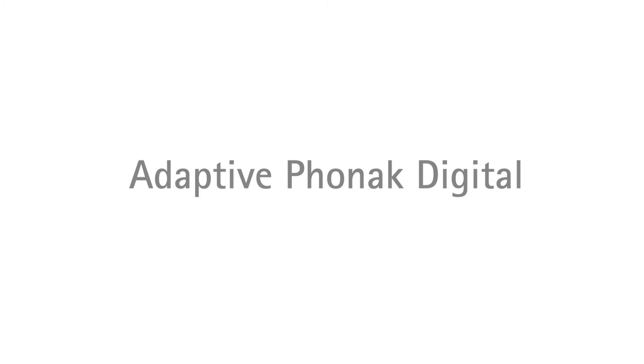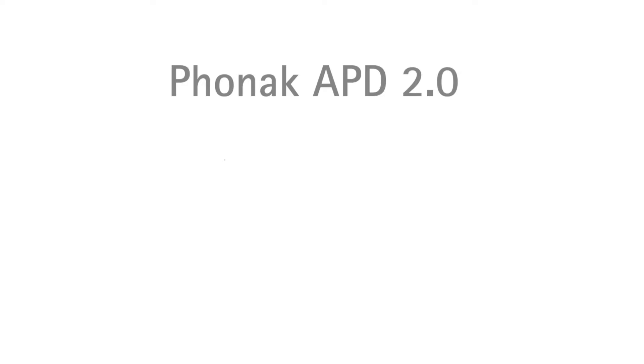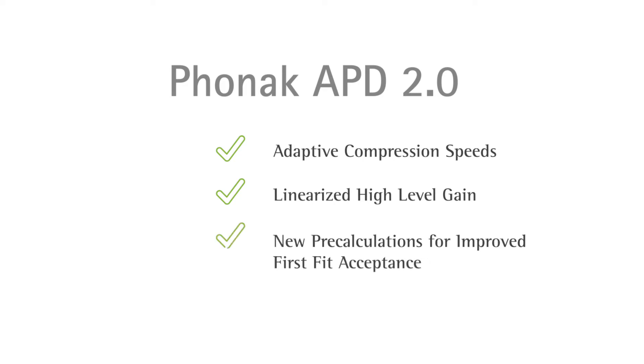At the heart of any hearing aid is its gain model, and for Phonak that's Adaptive Phonak Digital, or APD. With Paradise we're updating it to APD 2.0. This is hearing inspired by nature, and it brings three important innovations: adaptive compression speeds for greater dynamic range and reduced reverberation; linearized high-level gain for loud speech and noise inputs; and a new pre-calculation for mild to moderate hearing losses to improve first fit acceptance.